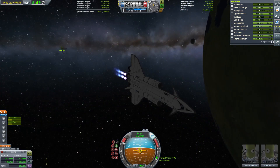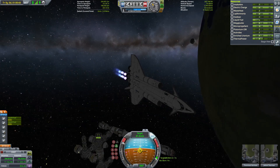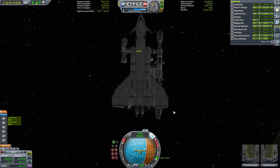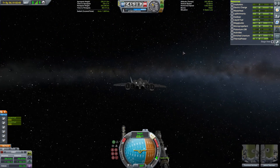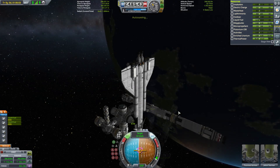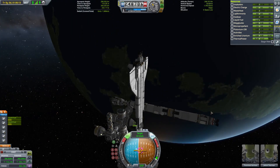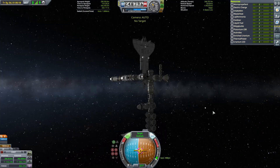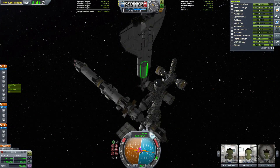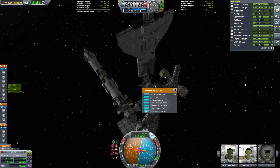Our rendezvous with the space station doesn't go much better. The burn time indicator is up to its usual tricks and we overshoot a fair bit. But as we're coming back, the sun is just about to rise, so we get some daylight as we begin our docking manoeuvres. We carefully bring our craft into dock with the space station's main docking port, and having securely attached ourselves, we can set about our tasks of fetching that science and those crew members.